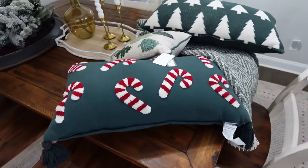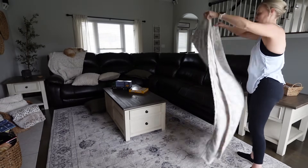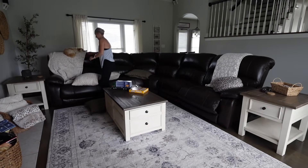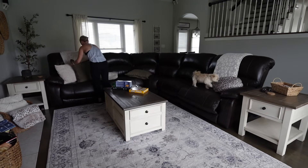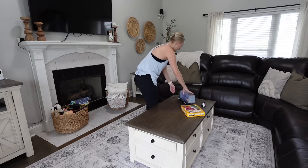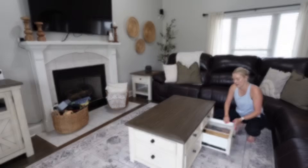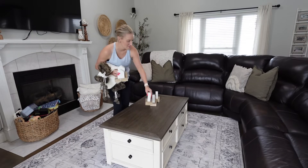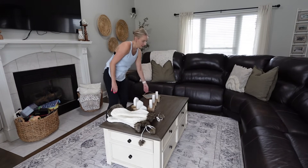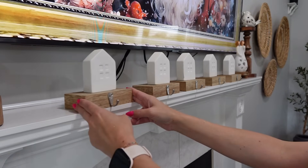I did have a few things I got out that I wanted to bring up to the kids' rooms, and I went ahead and put those up there and surprised them when they got home from school — they were really excited. I did get just a couple of new things this year and I didn't spend much money at all. The little stocking holders I'm going to be showing, I've had those for probably eight years and I got them in the Target bullseye section — they were $3 a piece and they've survived all of these years. I still think they look really cute and I just love them.